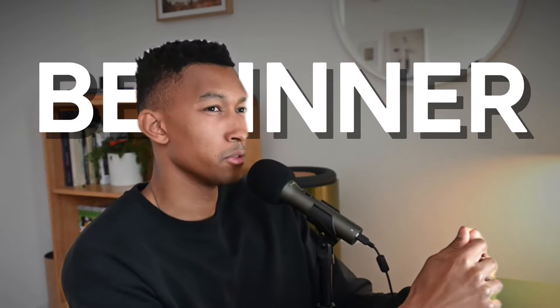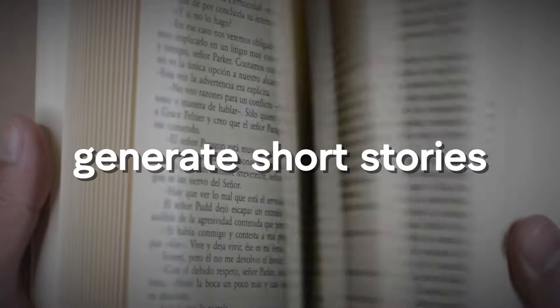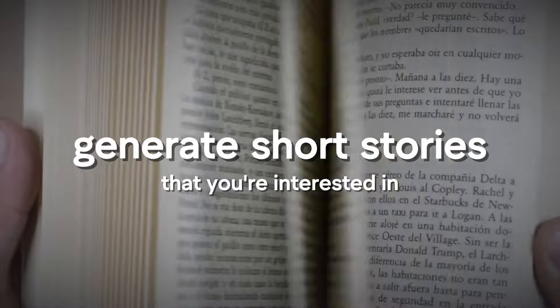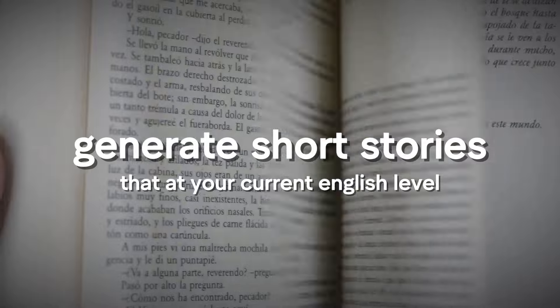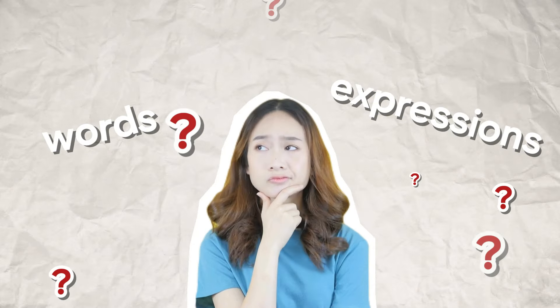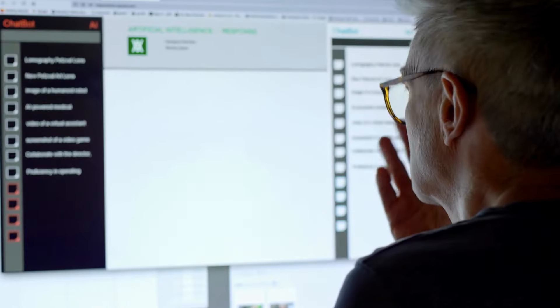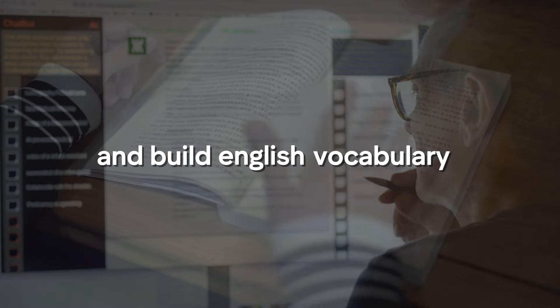If you're at the beginner or intermediate level, I would highly recommend LingQ because as you're reading the short story, it's going to generate a short story about a topic you're interested in at your current level of English. If there's any word or expression you don't understand, you can simply click on it and it will give you the full translation and breakdown, making it very time efficient to learn new words and build your vocabulary.